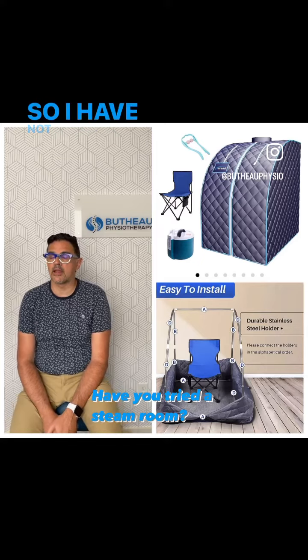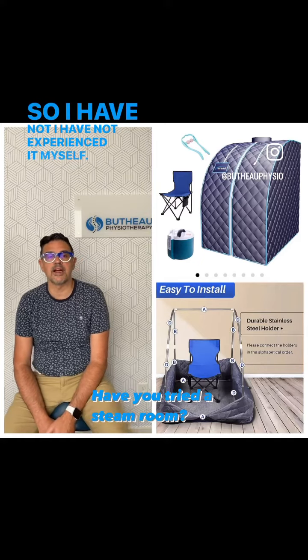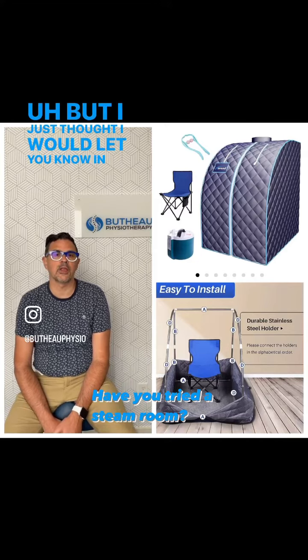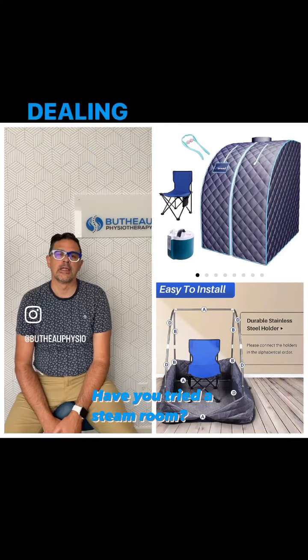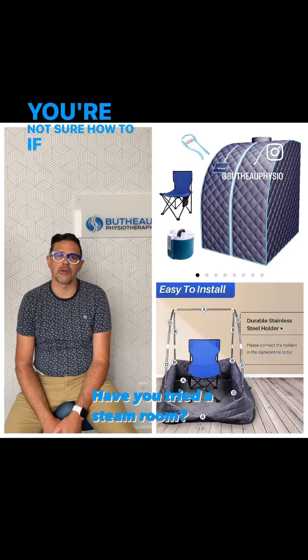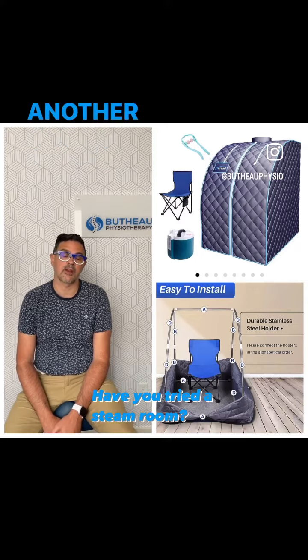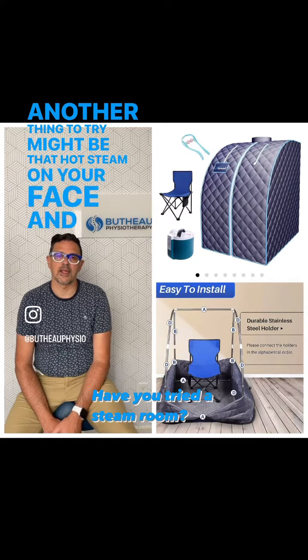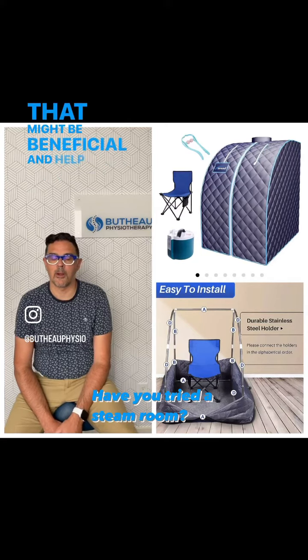I have not experienced it myself — I've never tried it. But I just thought I would let you know in case you are dealing with severe tightness, and even with the stretches it's not sufficient. Another thing to try might be that hot steam on your face, and that might be beneficial and help you.